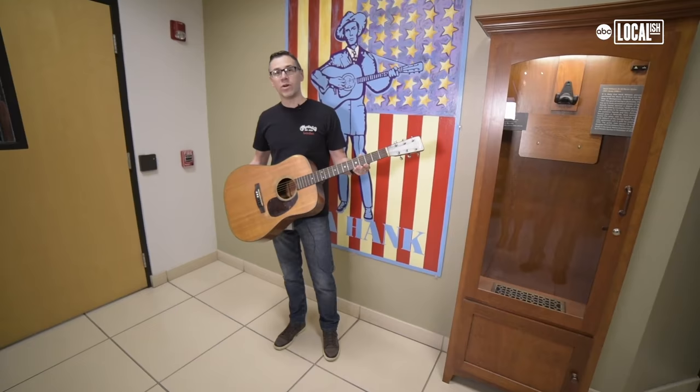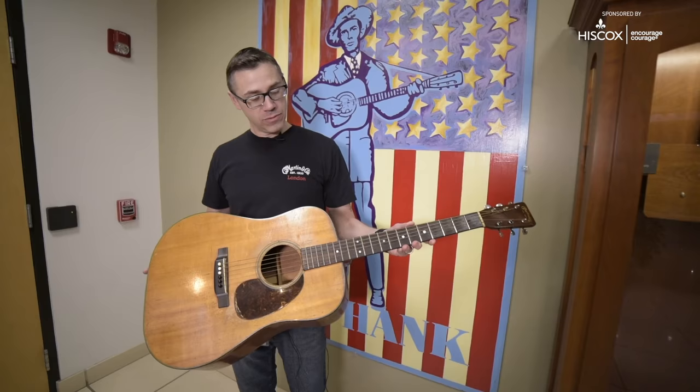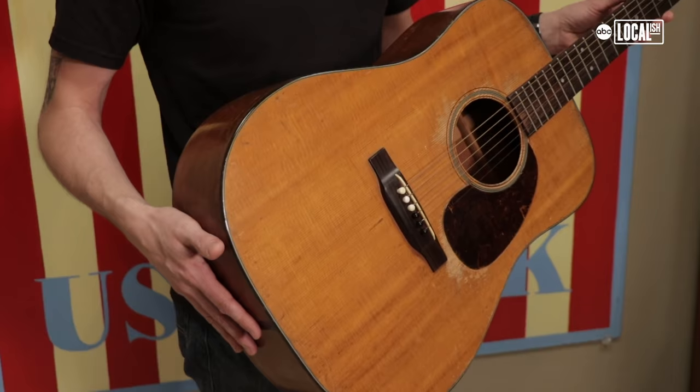This is Hank Williams' 1947 D18. People come from all over the world to see this guitar. Recently, a gentleman came from Canada and we let him play it. And as soon as he started playing it, he just started crying because it meant that much to him.